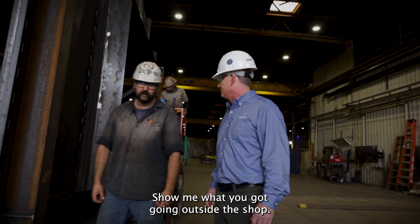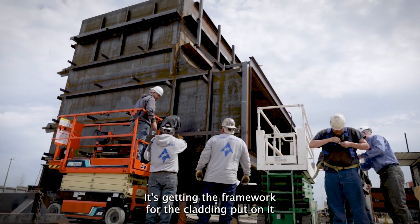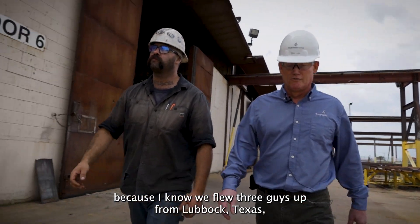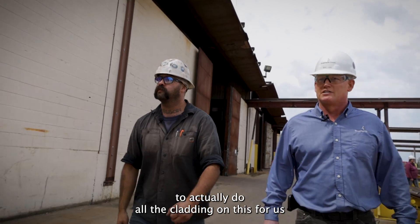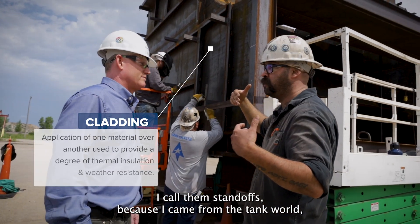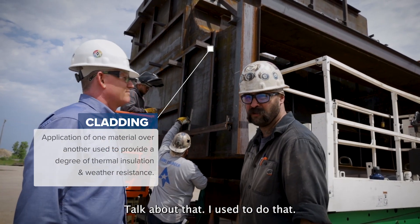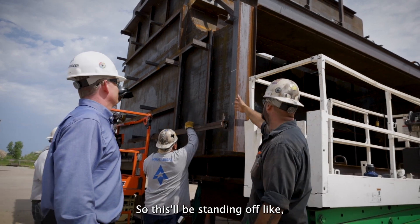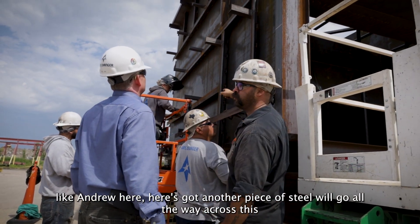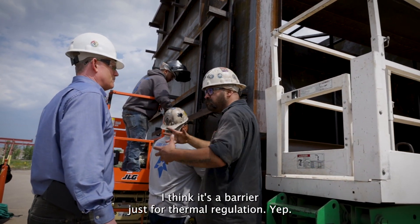Outside, we currently have one of the last completed pieces getting its cladding framework put on. We flew three guys up from Lubbock, Texas to do all the cladding while we were setting that one up. I call them standoffs because I came from the tank world, making flame shields and fire guards. Another piece of steel will go all the way across this, encapsulating insulation — it's a barrier for thermal regulation.